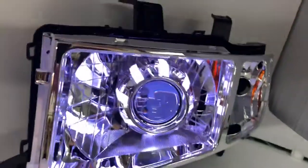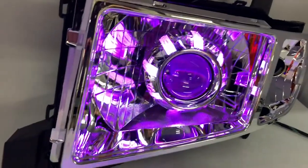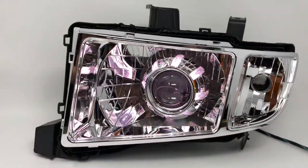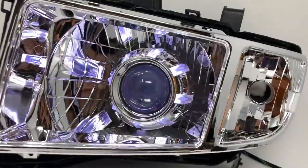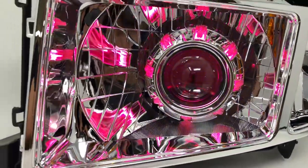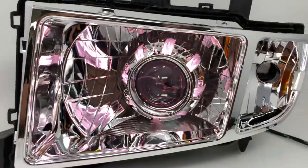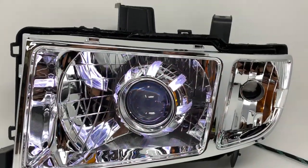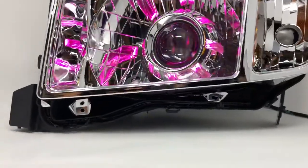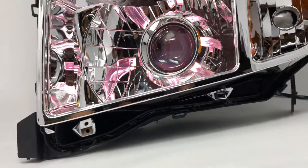The best part of these headlights is of course the HID projectors. They have clear lenses as you can see, and they will really light up the night. It's going to be really sharp, so you won't blind people — which is important — yet you have really powerful high beams in case you need to flash somebody because they're throwing the high beams at you.